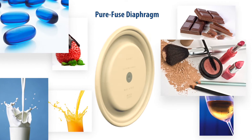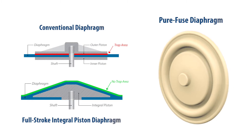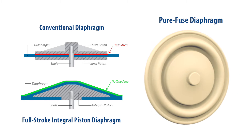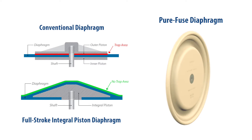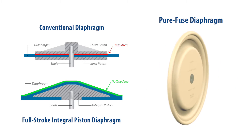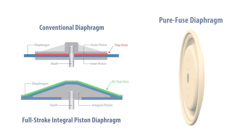The patented PureFuse diaphragm combines food-grade plastics and elastomers with a stainless steel core that eliminates the need for an outer piston. This one-piece design features a single, continuous surface with no trap areas that harbor bacteria.